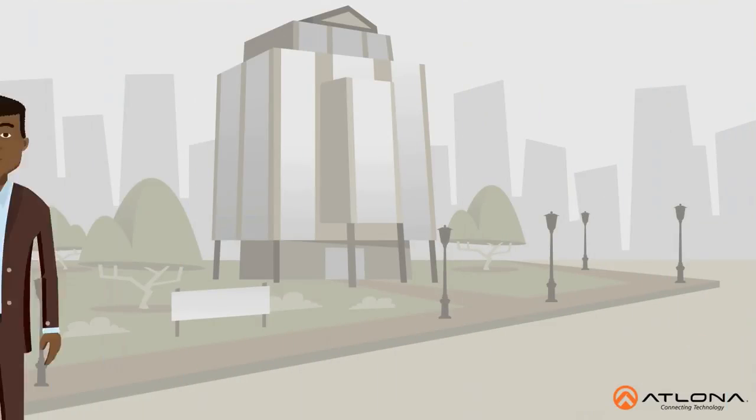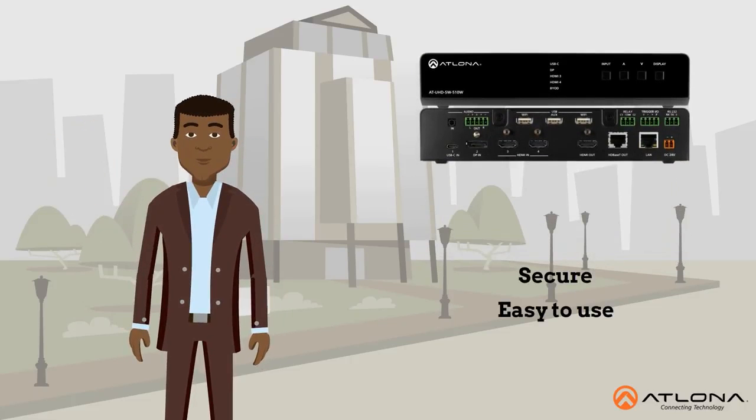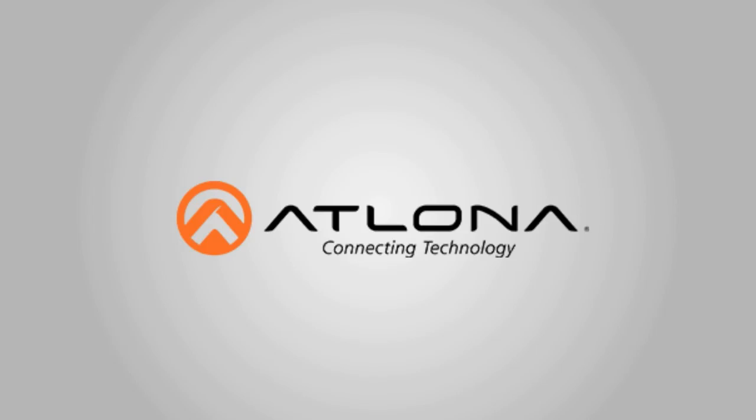Lewis's company is growing, and the Atlona SW510W is the exact AV technology Lewis needed to help his company succeed. To learn more about this solution and many other amazing solutions from Atlona, visit us online at atlona.com.